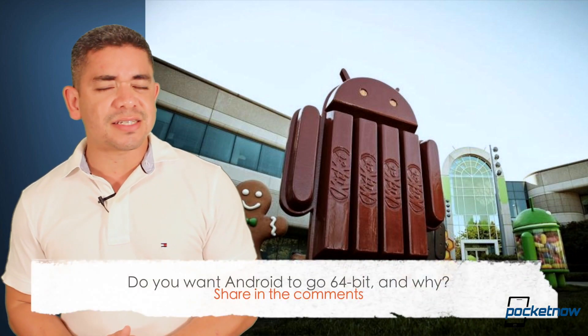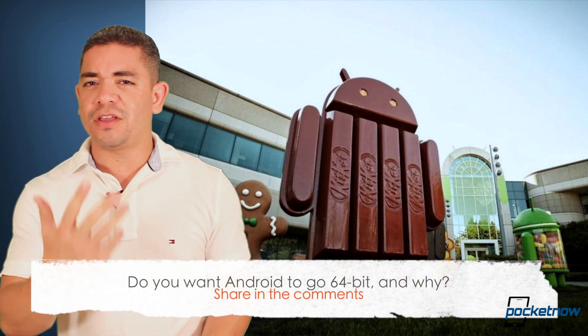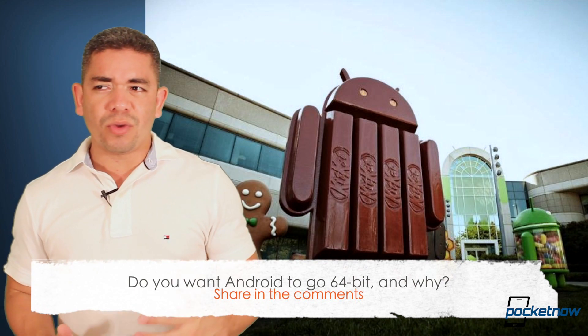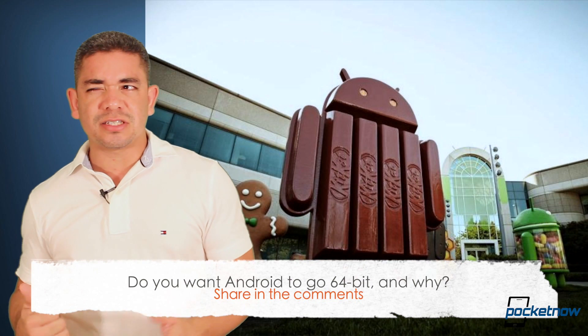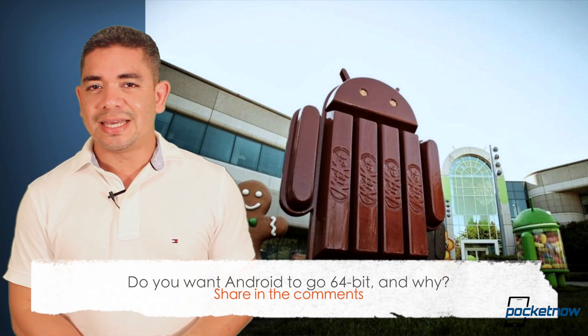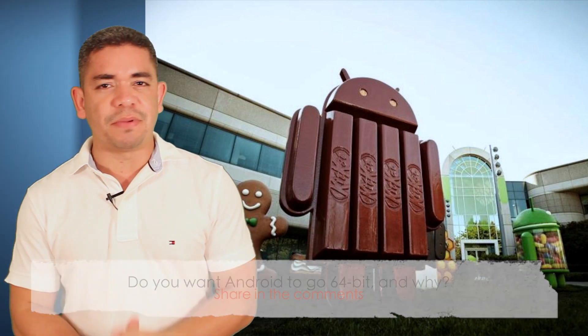How do you think that a 64-bit version of Android would benefit you as a user? In my case, obviously we want better applications — not necessarily just in games, but also in productivity, more desktop-class applications. So let's see if that's really going to be the case. Leave us a comment down below. What do you think?